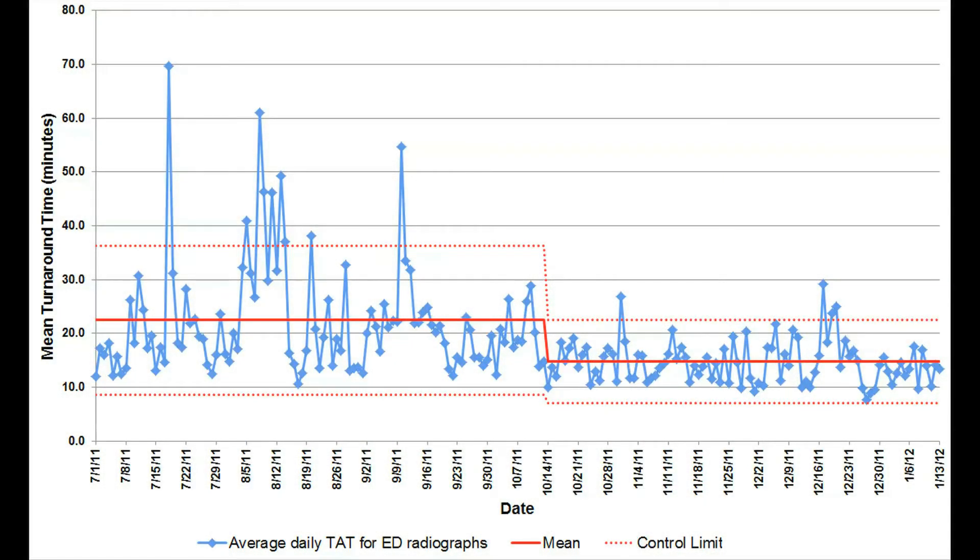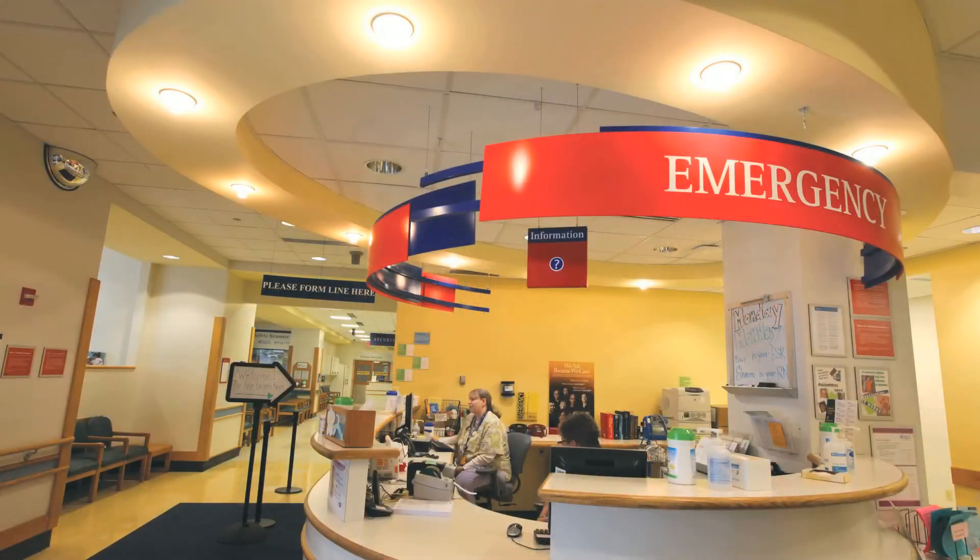We found that our mean turnaround time dropped from about 20 minutes to about 15 minutes, and we have been able to maintain those improvements. The Emergency Department noticed a difference and commented that our service is excellent and consistent for them.